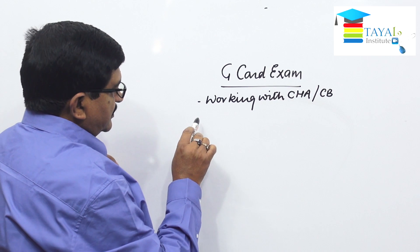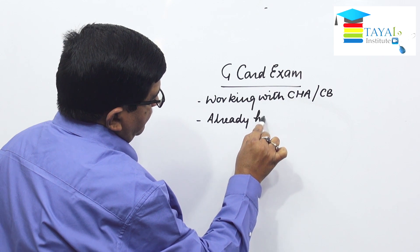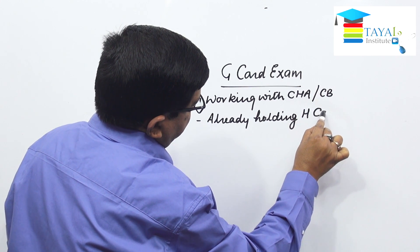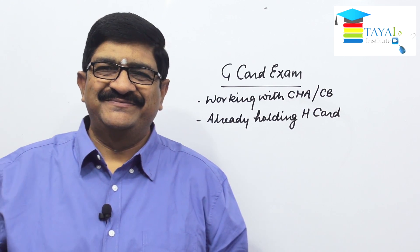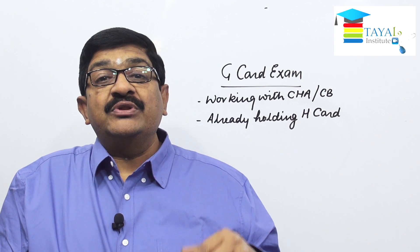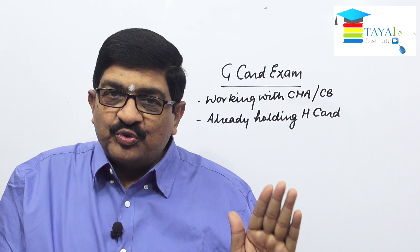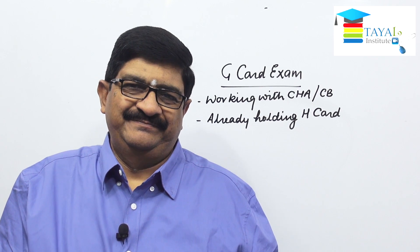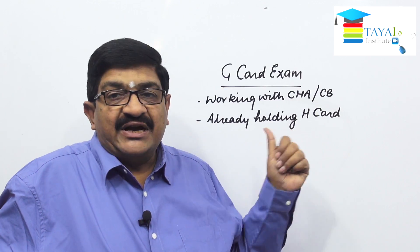Number two: already holding an H card. How is the H card obtained? When a custom broker employs a person, he will recommend to the commissioner to issue the H card. This is an identity card issued in the name of the person so that he can appear in the customs area and do certain activities on behalf of the custom broker. Without the recommendation of the custom broker, the H card is not issued to anyone.